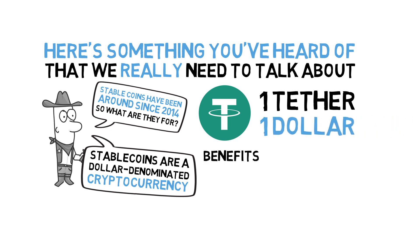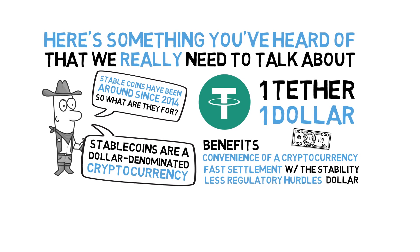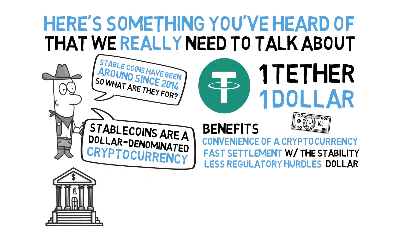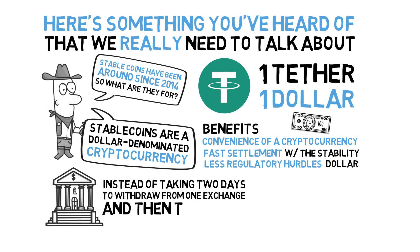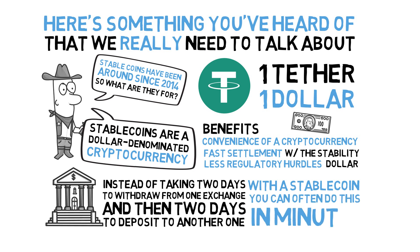The supposed benefits are that you get the convenience of a cryptocurrency, such as fast settlement and less regulatory hurdles, with the stability of the dollar. This makes it more convenient to do arbitrage between different exchanges, since moving dollars is no longer constrained by the existing banking infrastructure. Instead of taking two days to withdraw from one exchange and then two days to deposit to another one, with a stablecoin you can often do this in minutes.